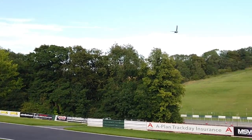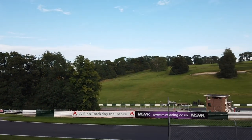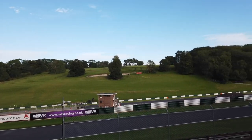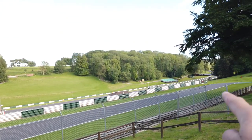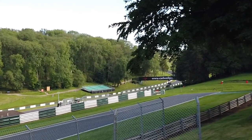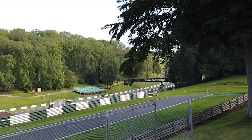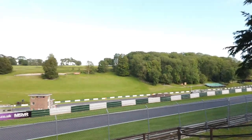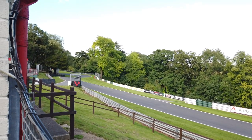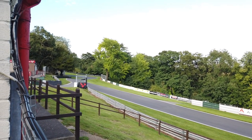What I can also see if we look across is the start finish straight which is just running along the other side and then disappearing up under the bridge there to Coppice, which is corner number one. First glimpse of the circuit — everything I'd kind of anticipated it would be, and it's so narrow.